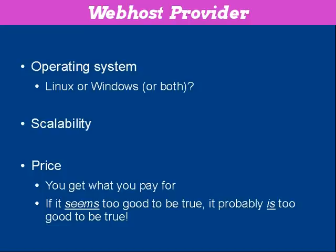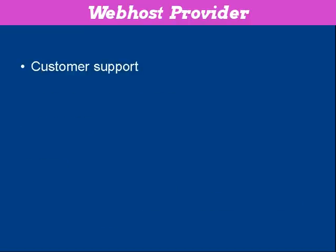There's also the customer support that your web hosting company offers, and this can be very, very important. Because once your website's down, you're losing money — so you need to get it sorted out as soon as possible. You need to be able to get onto your web hosting company right away if there's a problem.